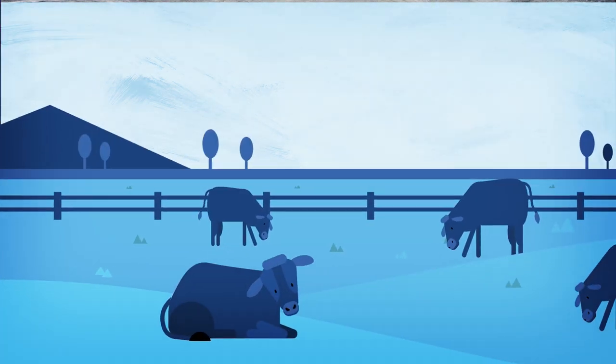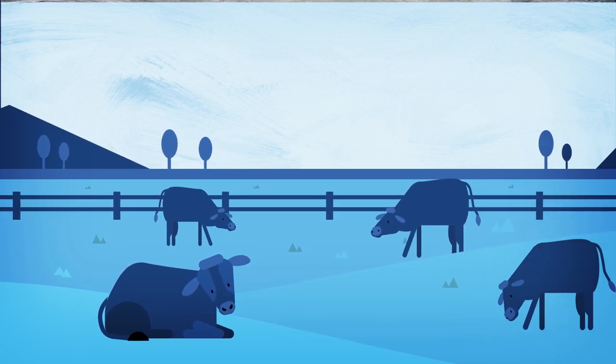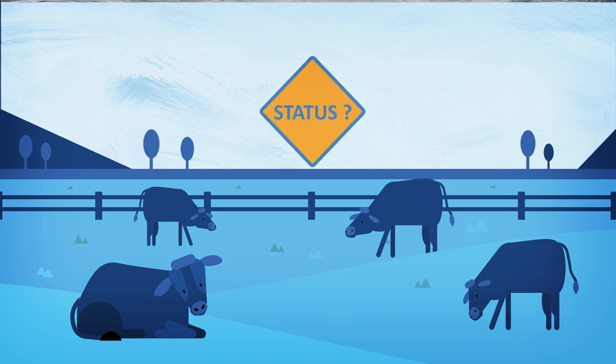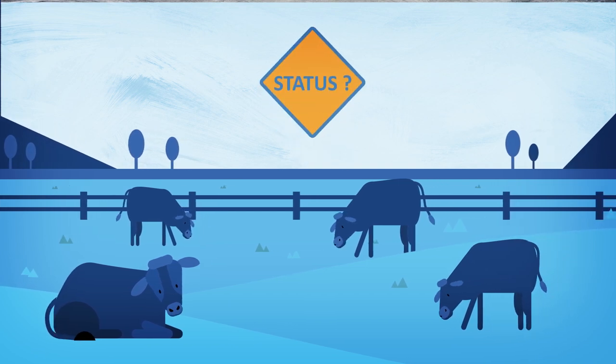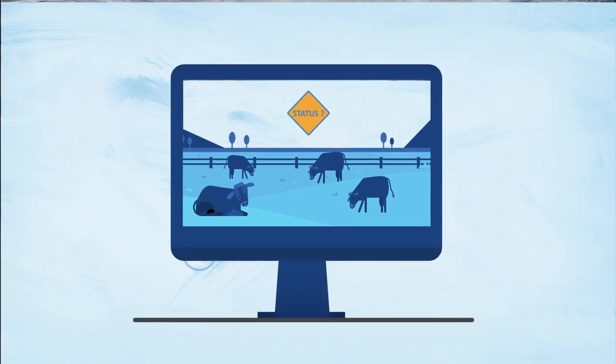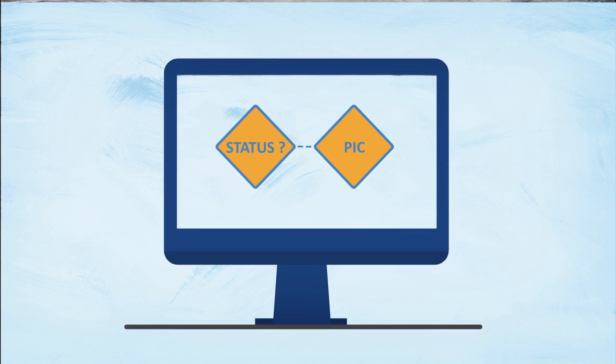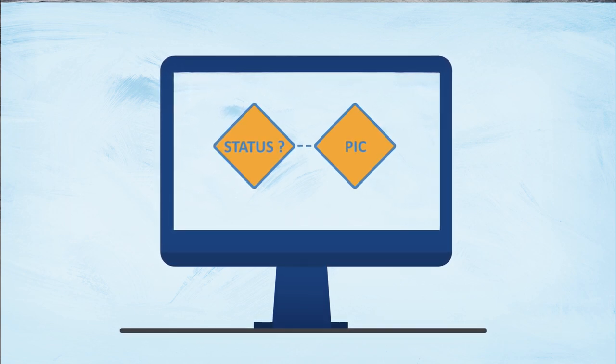Early Warning is a PIC status within the NLIS database that is assigned to a property carrying animals that present a food safety or biosecurity risk. The status is assigned to a property identification code or PIC and allows buyers to seek more information about high-risk animals.